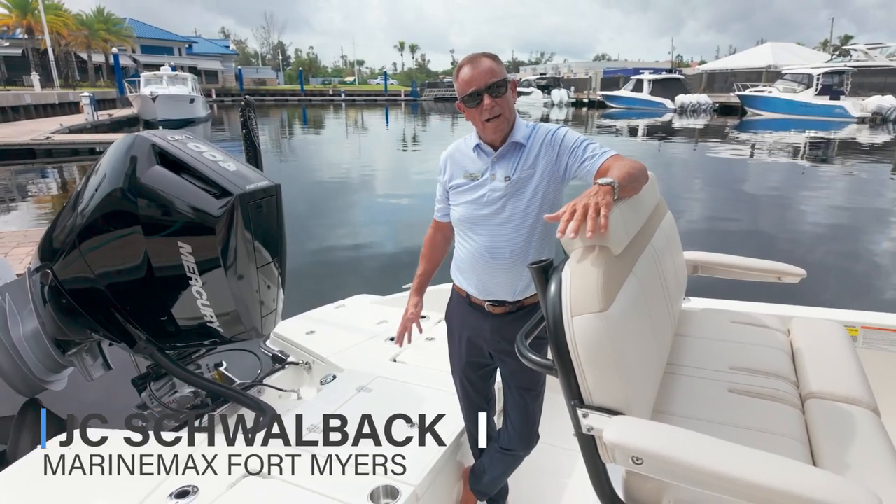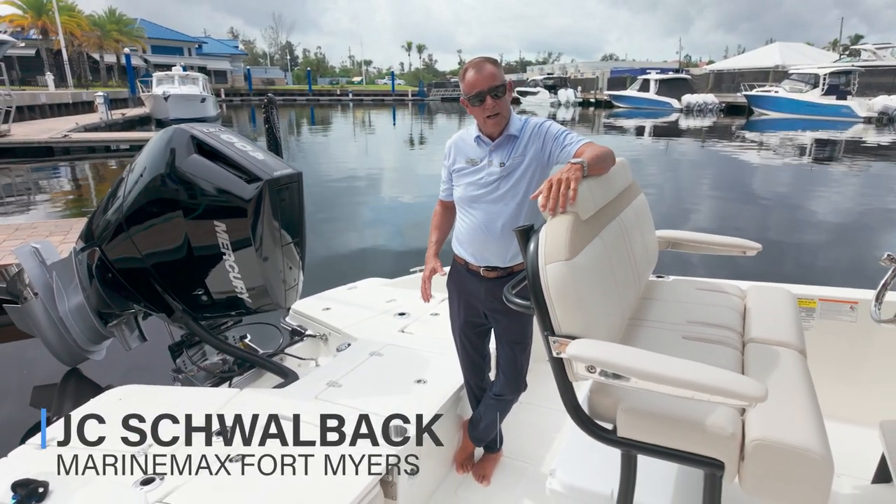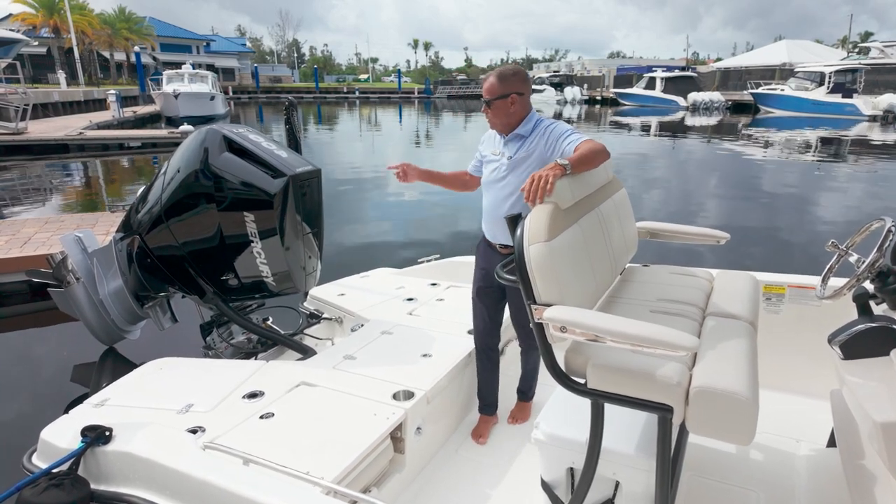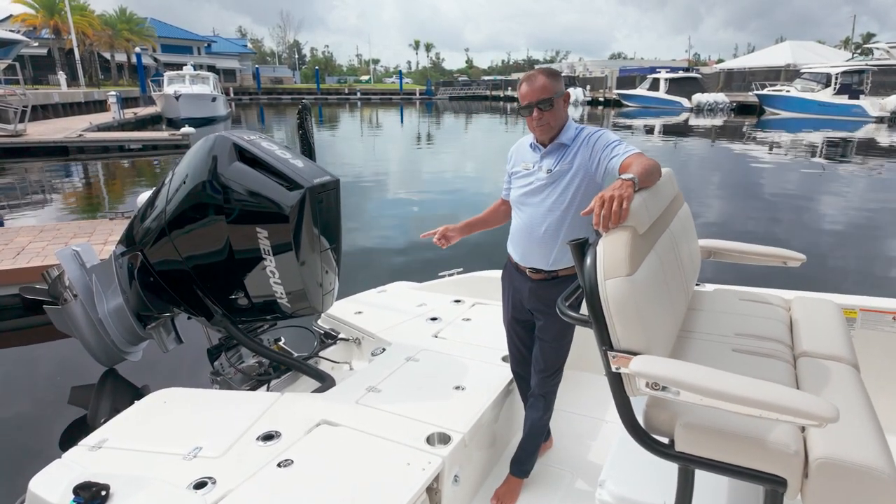Welcome aboard. My name is JC Schwalbach. Today we're on a 2025 Boston Whaler 250 Dauntless, powered with a V10 Mercury 400 Verado.